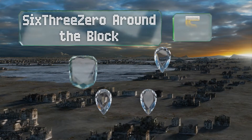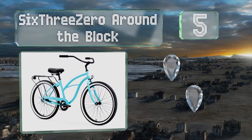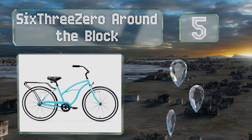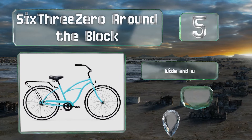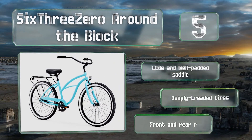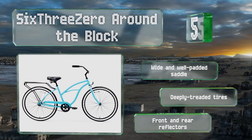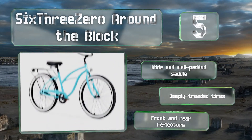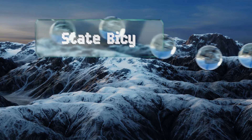Halfway up our list at number five, if you're looking for something for short jaunts through the neighborhood or beach cruising, the 630 Around the Block is a convenient and affordable choice. It comes equipped with a rear rack for mounting panniers and has a nice upright riding style. It includes a wide and well-padded saddle, deeply treaded tires, and front and rear reflectors.